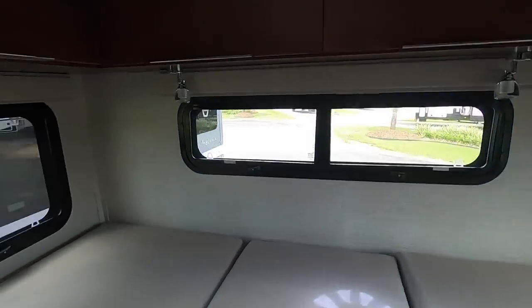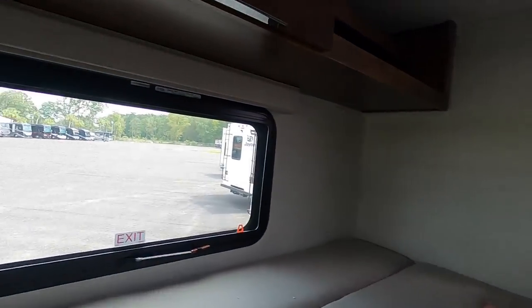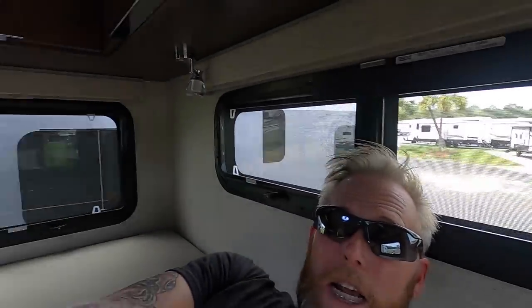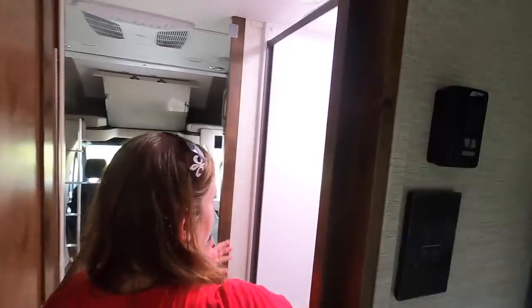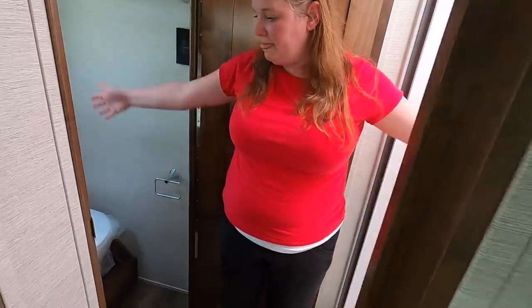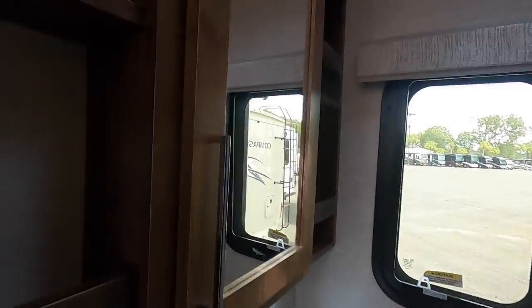Walking through the back — there's a twin bed here, and yes there's a piece that converts it to a king. Windows all the way around. The bathroom is really clever — your shower is here, normally exposed, but this door opens and closes like that and now you have one big walk-through bathroom. There's your toilet — china, of course at this price point. Very nice bathroom, medicine cabinet, and that panel slides all the way back in to squeeze out water when you close it.